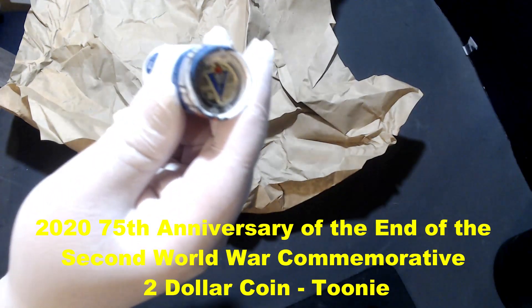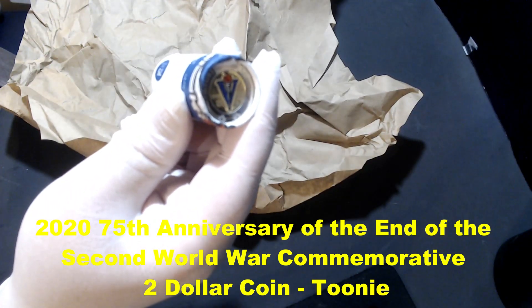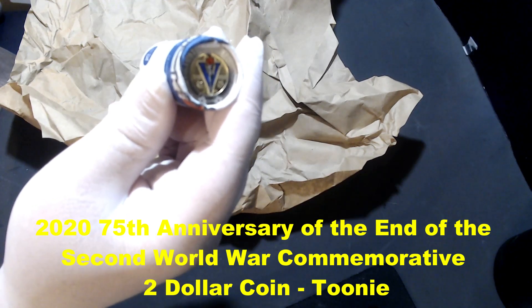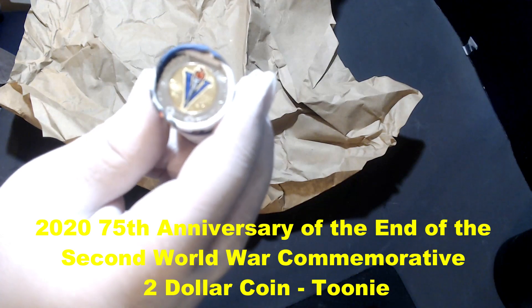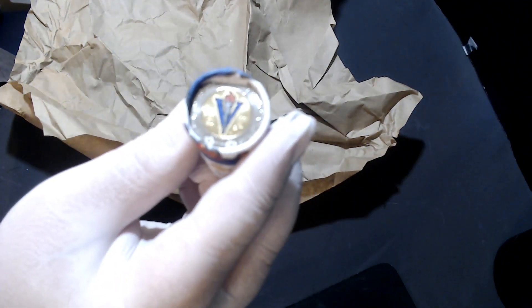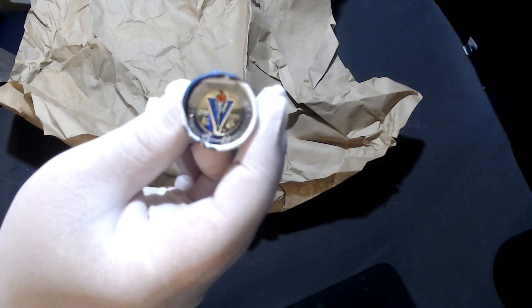I'm going to open this up — I know you're supposed to keep them sealed, but I'm opening it up and I'm going to do a giveaway for one of these coins right there.